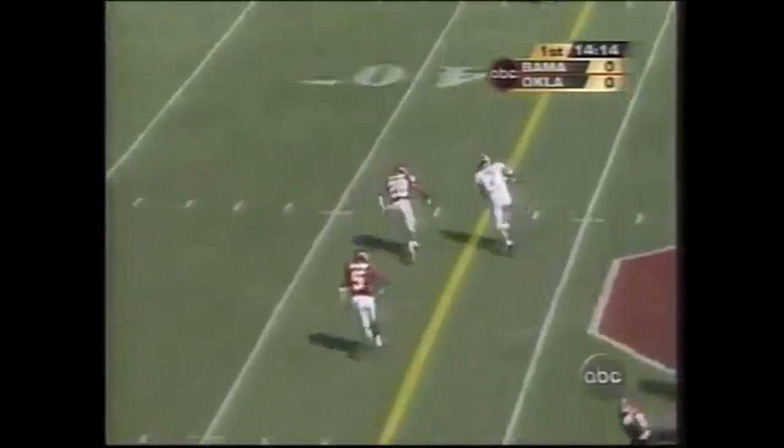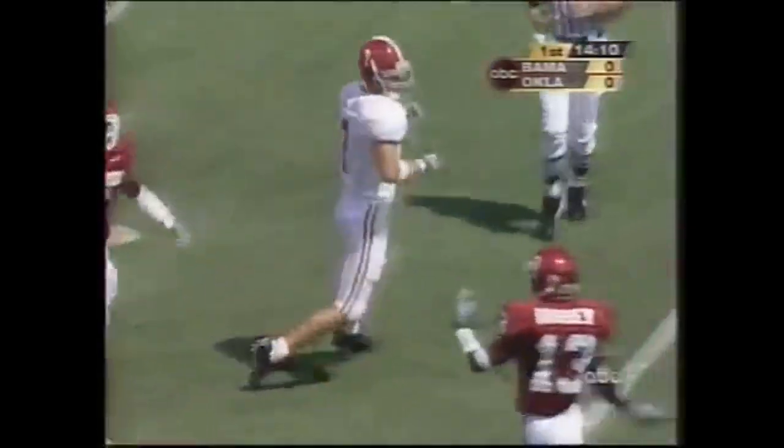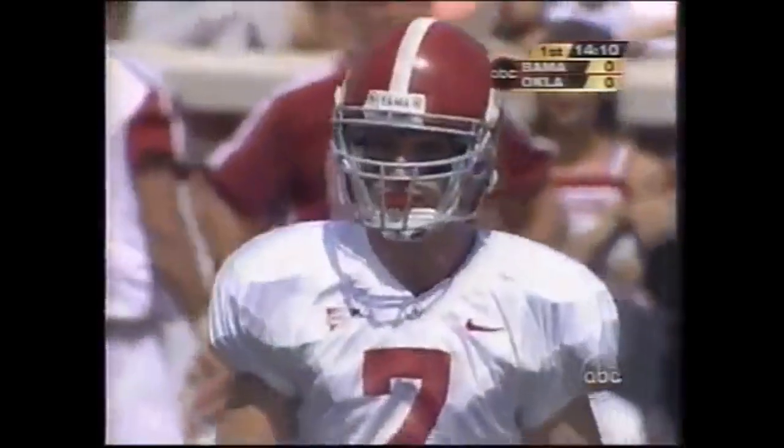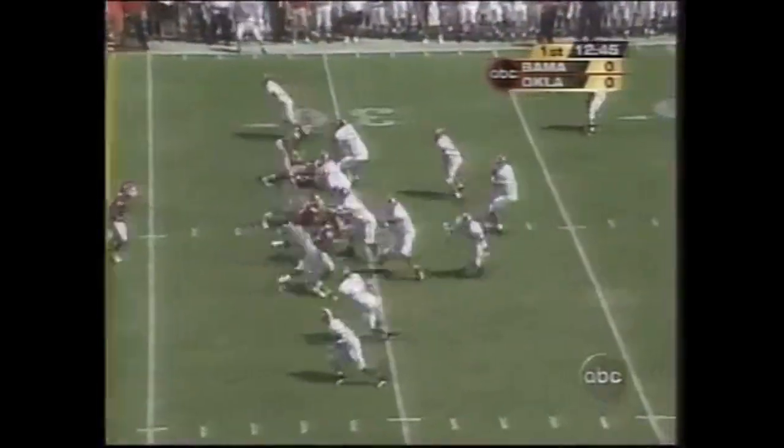Watts looks for an open receiver. Got him, first down. Alabama on the roll across the 35-yard line. Sam Collins, the senior from Fayette, Alabama — a 13-yard gain. Bama squares off against the tough OU defense.